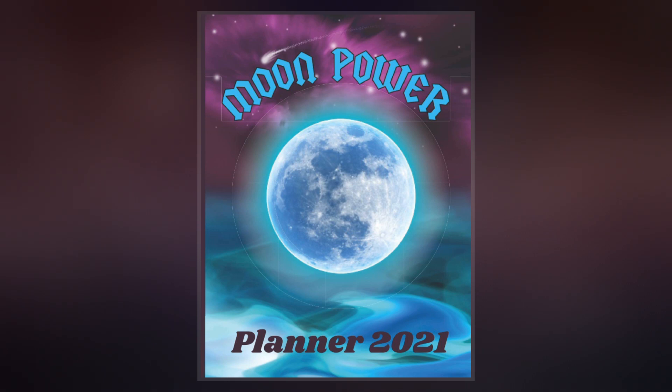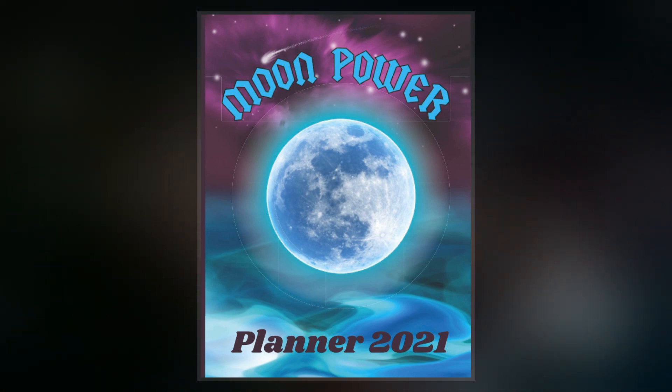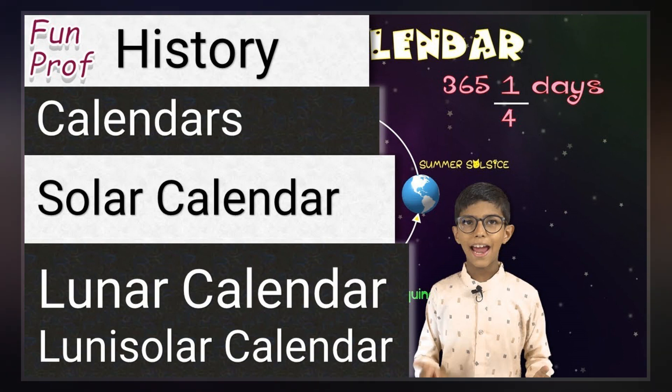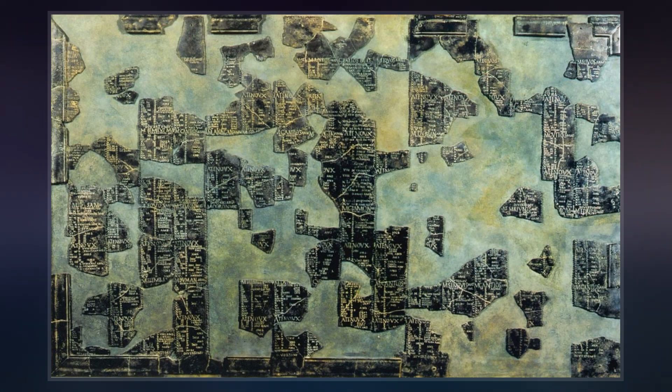Lunisolar calendars are lunar calendars with additional intercalation rules being used to bring them into rough agreement with the solar year, and thus with the seasons. The main other type of calendar is a solar calendar.